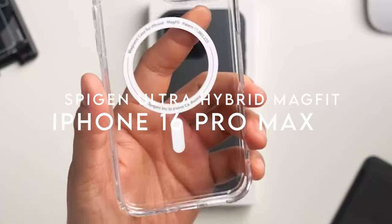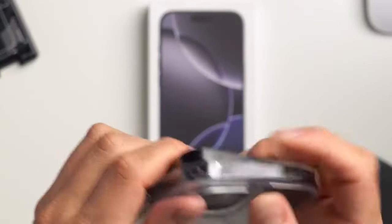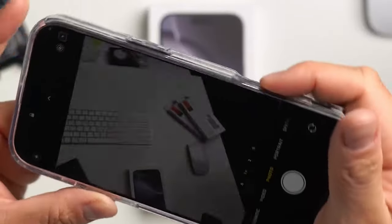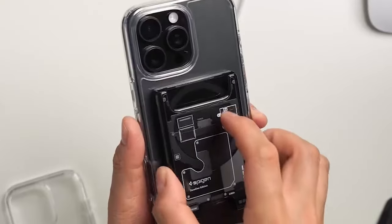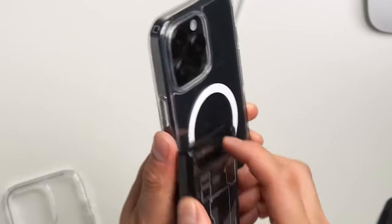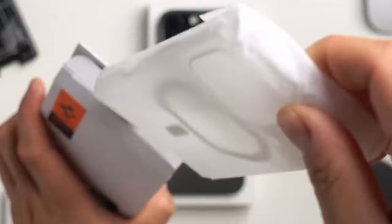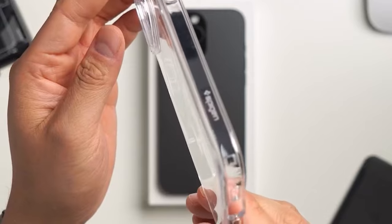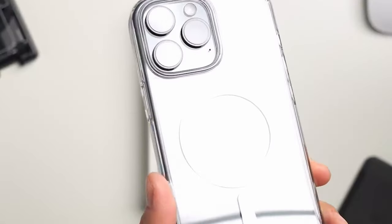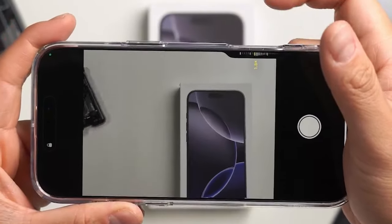At number 4, the Spigen Ultra Hybrid MagFit — a case that brings top-notch protection and seamless MagSafe integration. It's built from a premium blend of PC and TPU, giving it both durability and flexibility. The magnets are stronger, ensuring better connection with MagSafe chargers and accessories — no more worrying about your charger slipping off. Spigen's signature air cushion technology offers military-grade drop protection, and the case is infused with blue resin to keep it crystal clear for longer, with no yellowing over time.